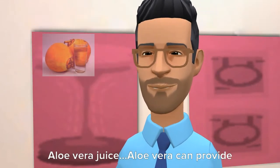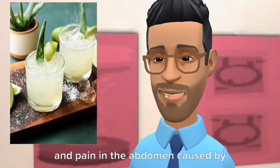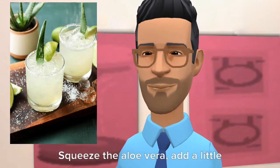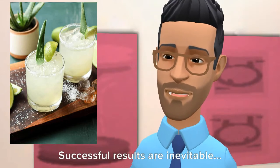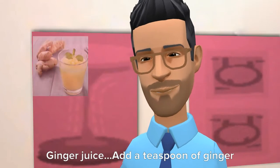Number 3: Aloe vera juice. Aloe vera can provide immediate relief from inflammation and pain in the abdomen caused by acidity. Squeeze the aloe vera, add a little clean water, blend well, and drink. Successful results are inevitable.